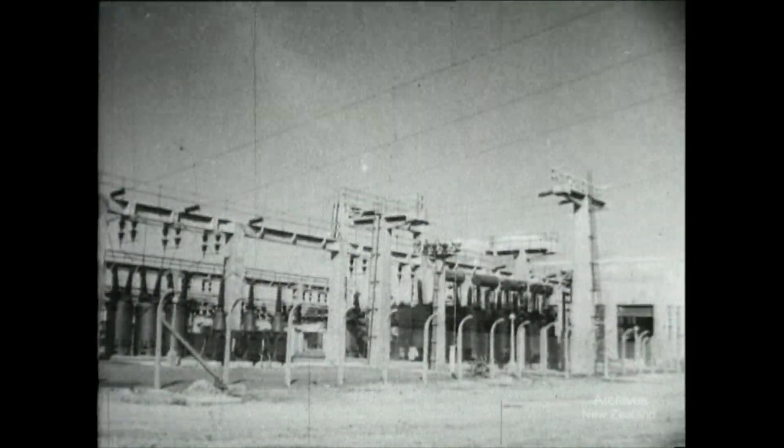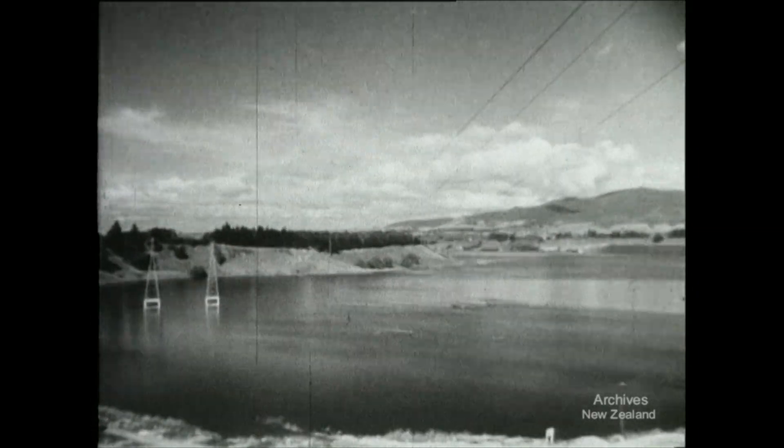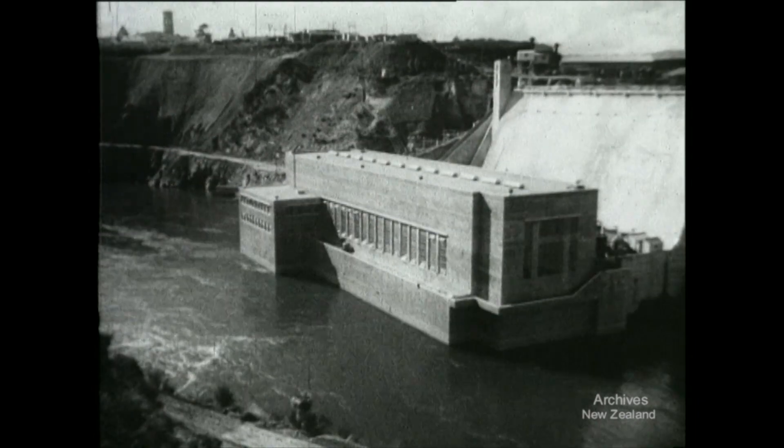The power flows up to the outdoor station and through the pylons and across the country. But Karapiro is only the beginning of a great scheme to harness the whole of the Waikato River.